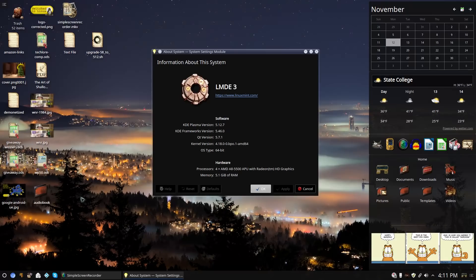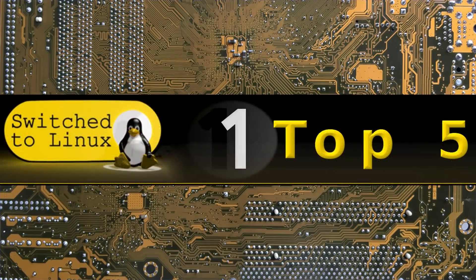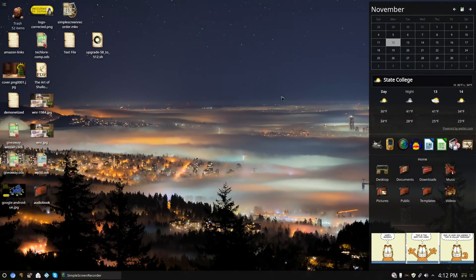I wanted to talk about five reasons why I like KDE. Obviously it's not my absolute number one favorite desktop, but it is right up there with Budgie and Cinnamon. Cinnamon is my number one, and number two is Budgie and KDE — they kind of fight back and forth. There are some things I really like that Budgie does better and some things I like KDE better.